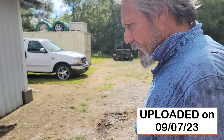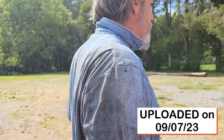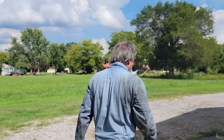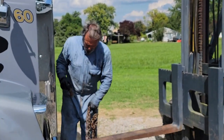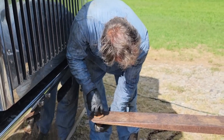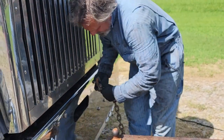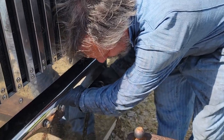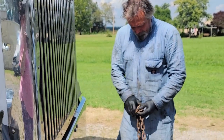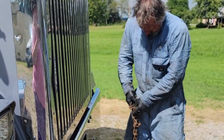I need to get that oil pan out of there. I'm going to lift the truck up a little bit so I can get some clearance.